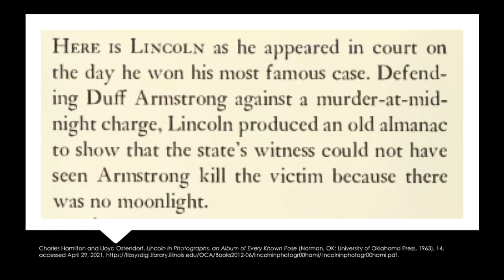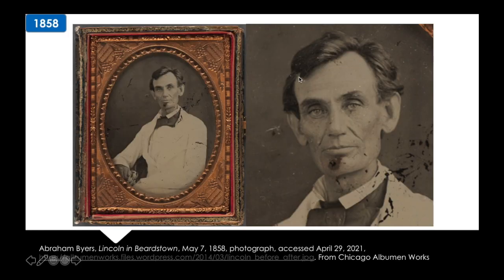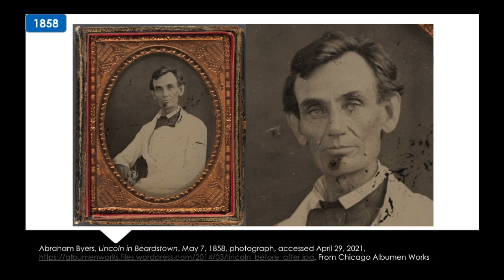Lincoln is defending this guy, Duff Armstrong, from a murder at midnight — which I guess was a thing. He produced an almanac showing that the witness could not have seen his client, Armstrong, kill this person because there was no moonlight. The face of justice. The hair of justice. And future American justice.